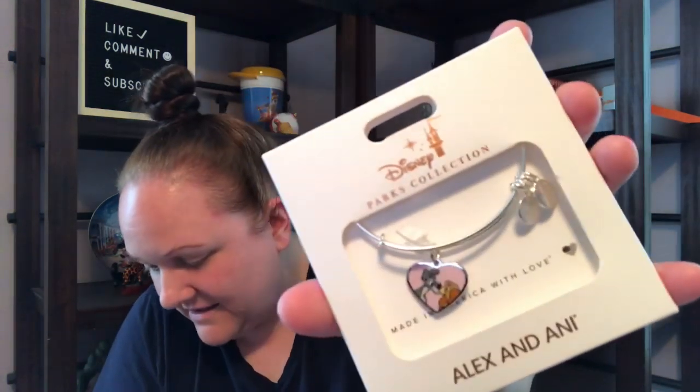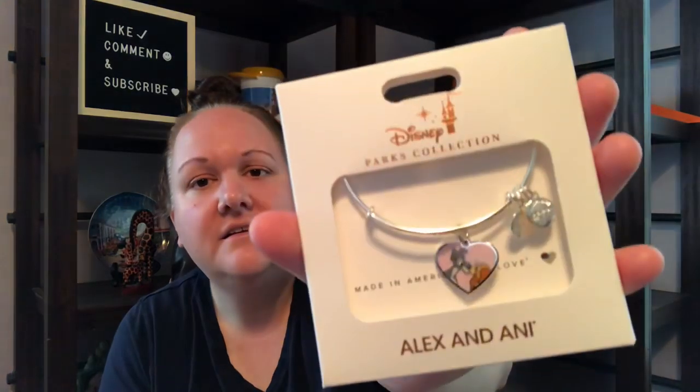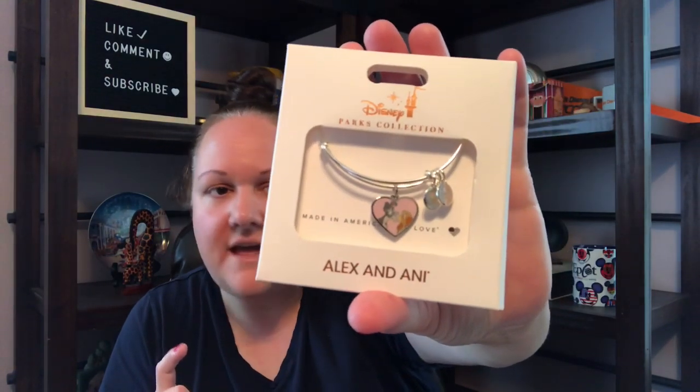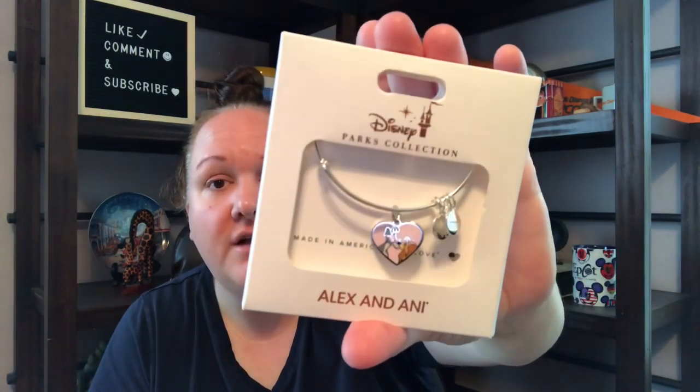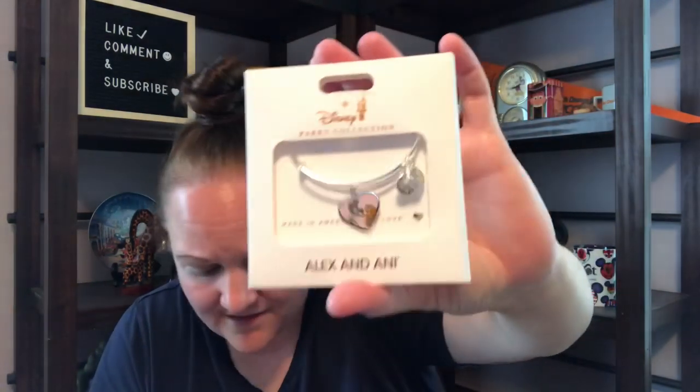It is an Alex and Annie bracelet, and it is Lady and the Tramp — which again, we are on the pet themed items. I do like this. This is a retail $44.95. I've never had an Alex and Annie bracelet, it's my first one. I love Lady and the Tramp characters. The movie, once again with these Disney traumatic movies — they get a new baby and don't love their dog anymore and yell at her — it traumatized me as a child. But I do like Lady and the Tramp characters for sure, and that's just so cute and a really nice high quality item.